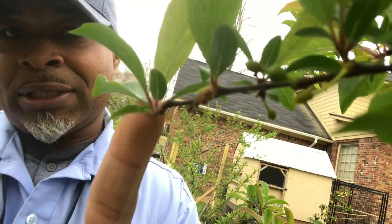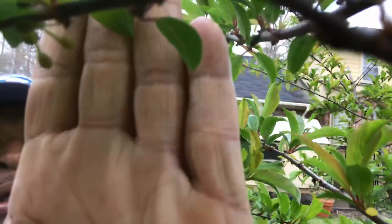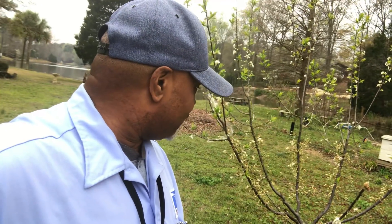This plum bloomed way too early this year — still got a few little plums on it. This is the Methley plum. It had tons of plums but just bloomed too early. That's okay because right behind it I got the Santa Rosa plum, and it's loaded — it bloomed a little later. I think we passed the frost now, so we're gonna see how that works out.